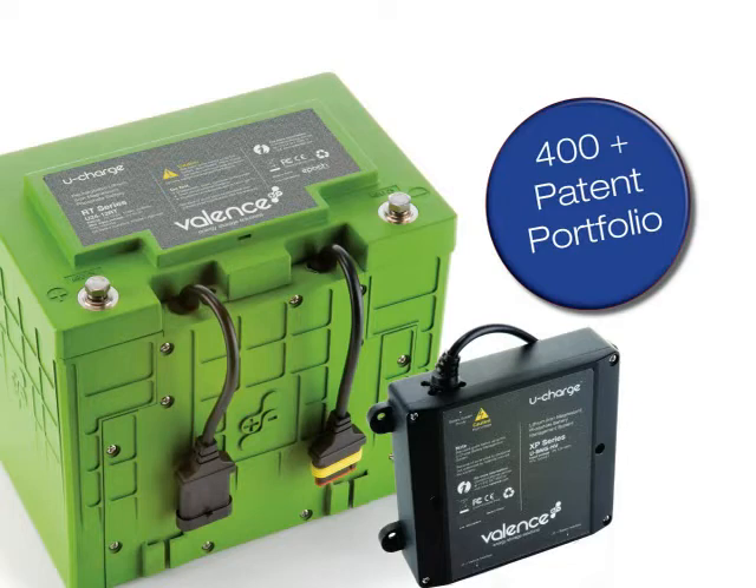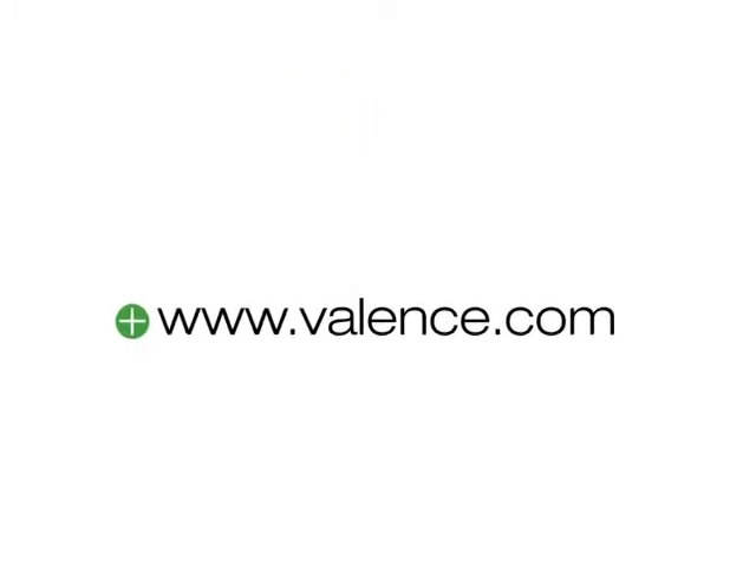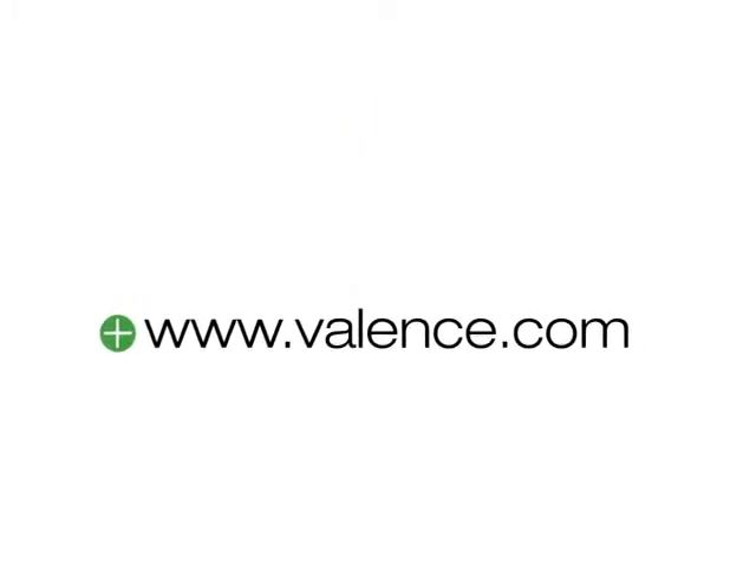R.J., thanks so much for joining us here today on The Executive Report. My pleasure. For more information, just visit Valance at valance.com.